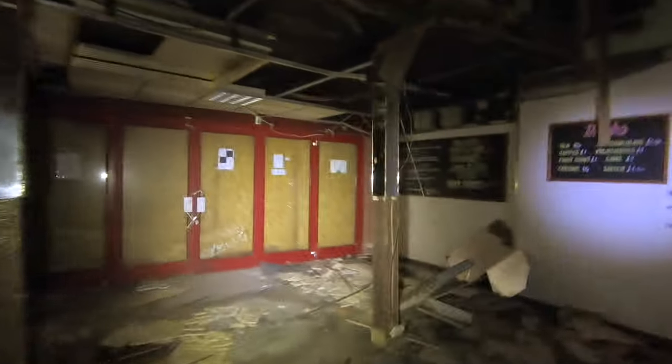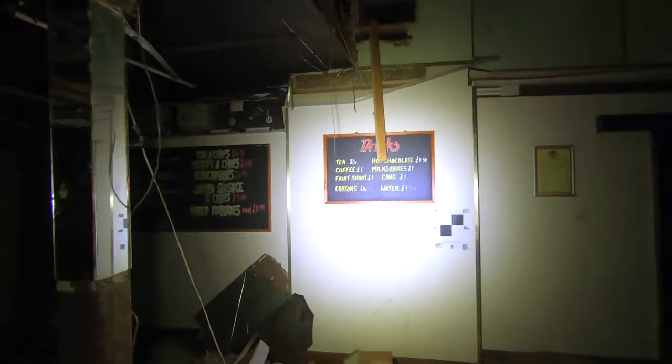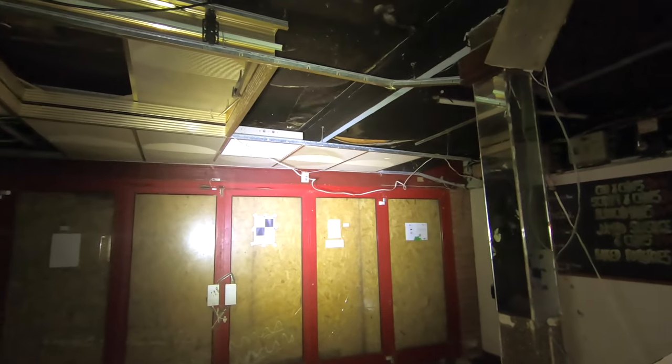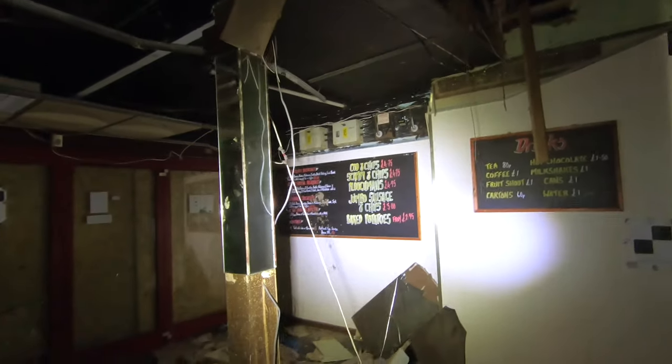We've got another board. It contains asbestos — bugger it. So you've got your drip. Actually, I'm going to stay away from that alarm. I think it's old because it's not flashing, but I don't want to test the theory, so I'll film it from here.